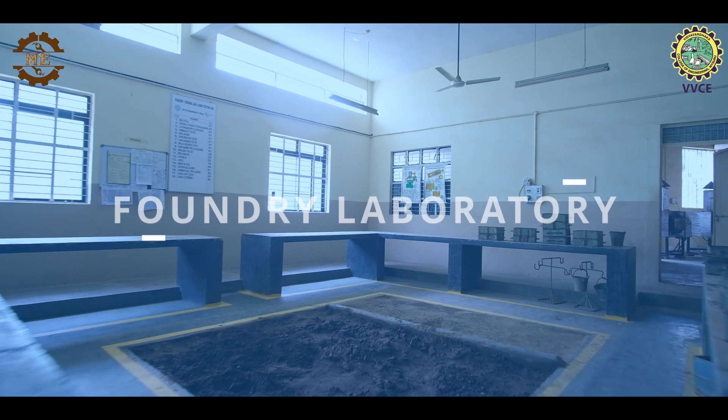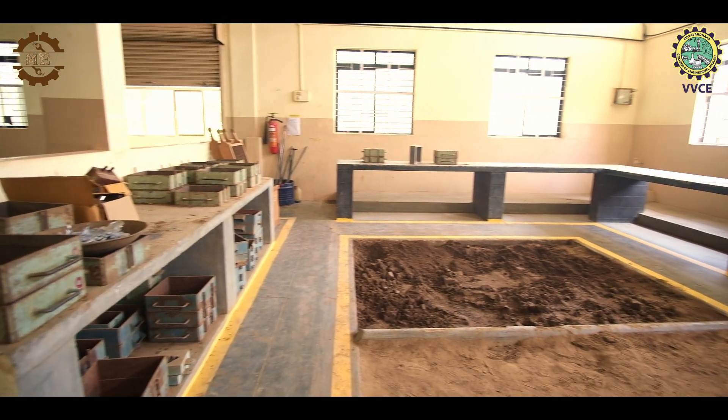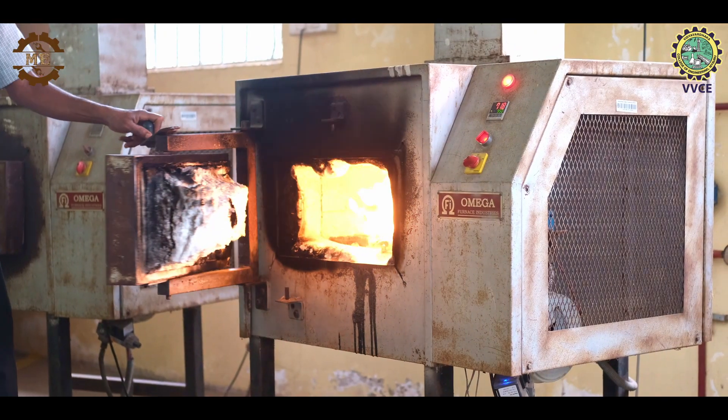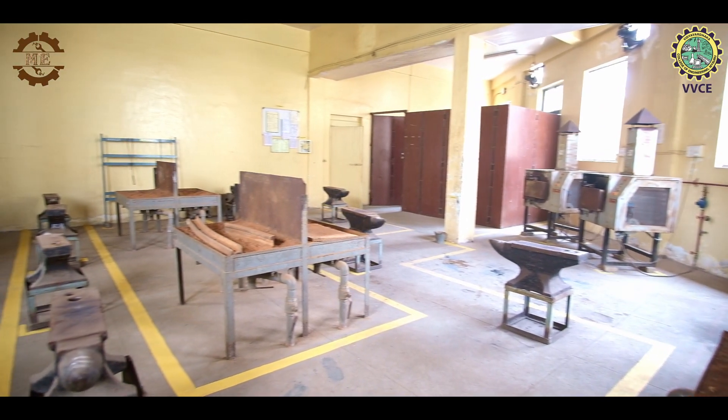The Foundry Lab is designed to equip students with general and practical knowledge in the field of molding mixture preparation, molds, casting production and with the methods of solving technological problems.